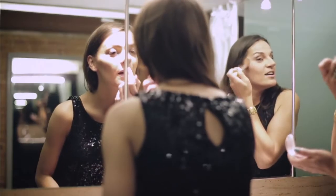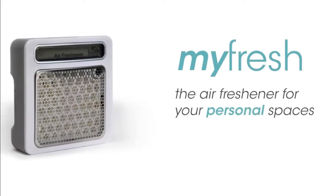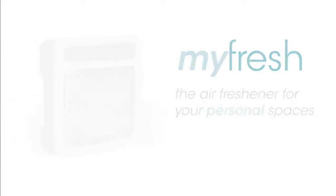Freshening up should be just that. That's why Fresh Products is proud to introduce our newest innovation, MyFresh — the air freshener for your personal spaces.